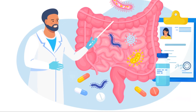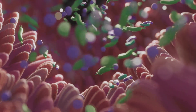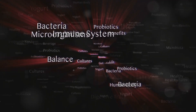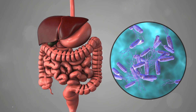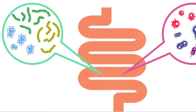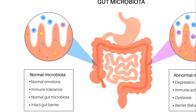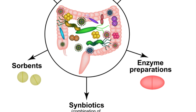In recent years, scientists have discovered a fascinating connection between our gut health and our overall well-being. It turns out that our gut microbiome — the trillions of bacteria that reside in our intestines — plays a much more significant role in our health than previously thought. These gut bacteria are involved in a wide range of bodily functions, from digesting food and absorbing nutrients, to regulating our immune system and even influencing our mood and behaviour. When our gut microbiome is balanced and diverse, it contributes to good health. However, when it is disrupted, it can lead to a condition called dysbiosis, which has been linked to digestive disorders, obesity, type 2 diabetes, autoimmune diseases and even mental health conditions like anxiety and depression.